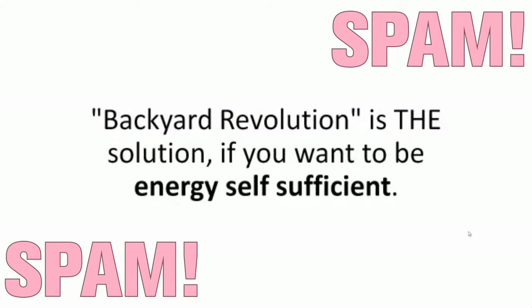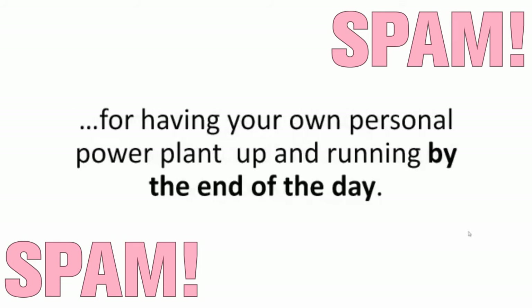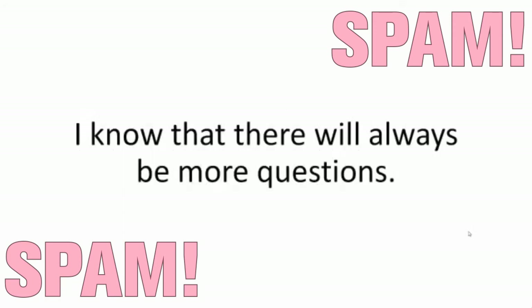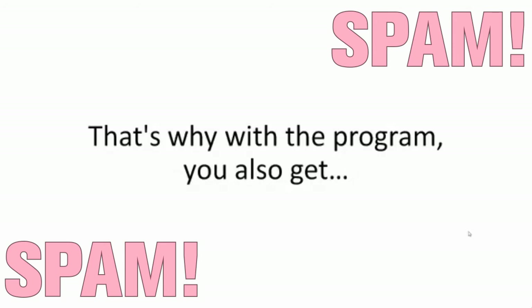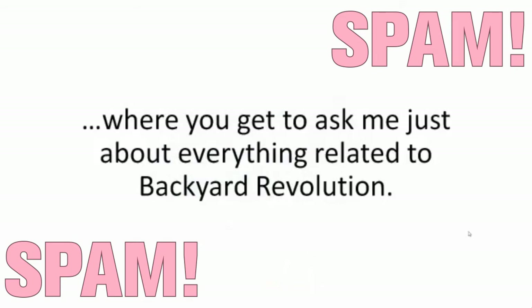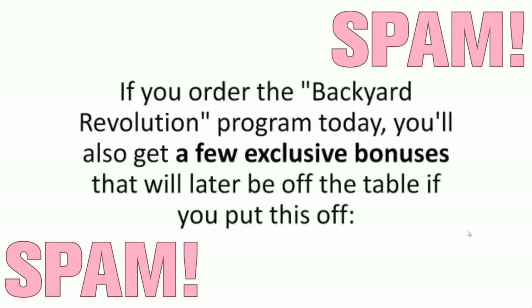Backyard Revolution is the solution if you want to be energy self-sufficient. It's an A-to-Z, step-by-step, take-you-by-the-hand blueprint and video guide for having your own personal power plant up and running by the end of the day. With the program you also get 12 months of unlimited email access, where you get to ask me just about everything related to Backyard Revolution. And if you order the Backyard Revolution program today, you'll also get a few exclusive bonuses that will later be off the table if you put this off.